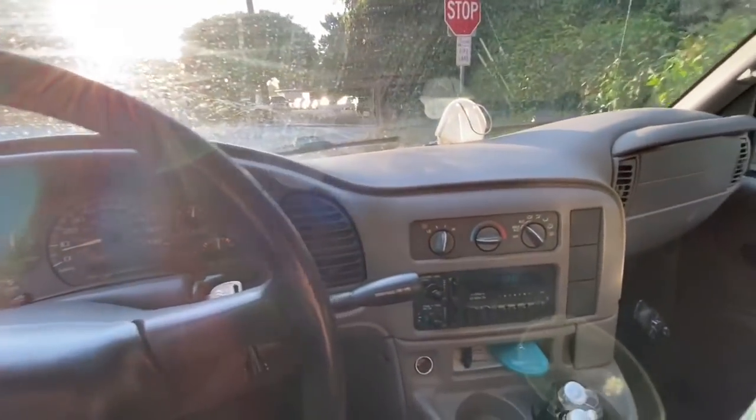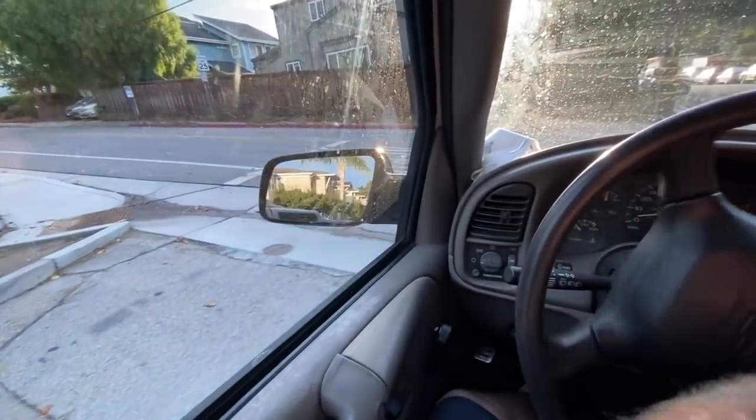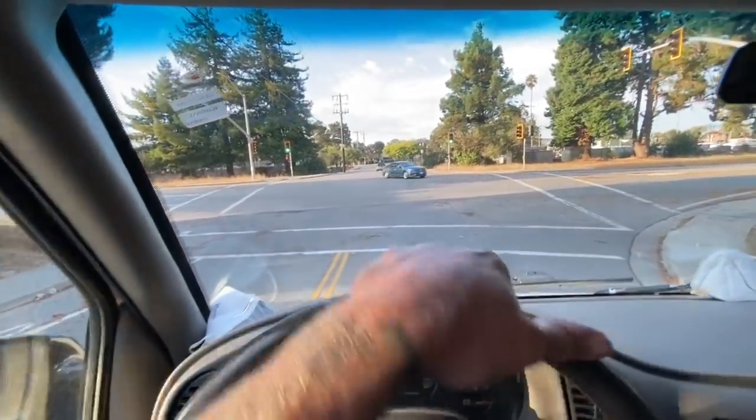All right, YouTube, Sunday morning, 7:20. I'm actually running a little late. I got a freezer to look at. I told the customer I'd be there at 7, but man, I was kind of dragging.